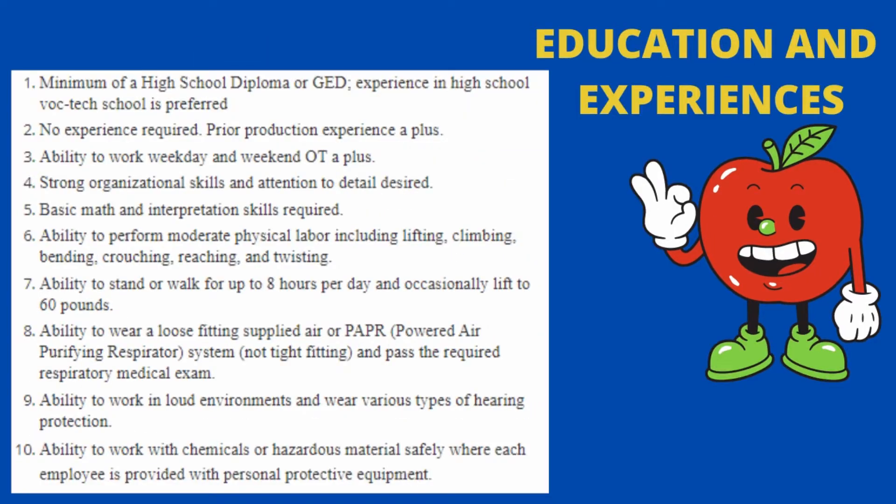Talking about qualifications and experience: you need a minimum of a high school diploma or GED, with no experience required. You need the ability to work weekday and weekend overtime. You need strong organizational skills and attention to detail, as well as basic math and interpretation skills.